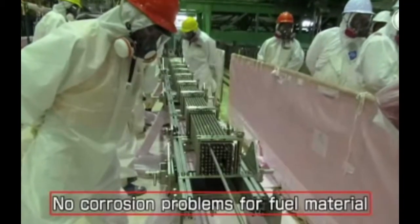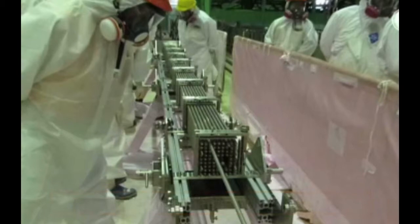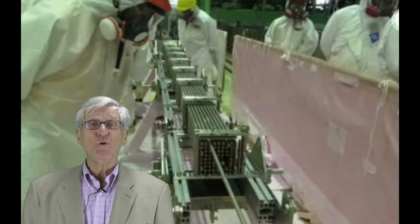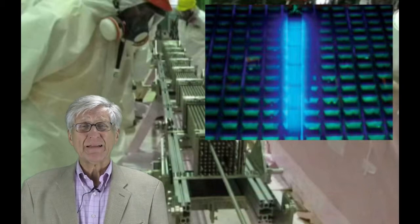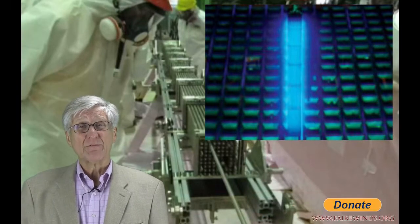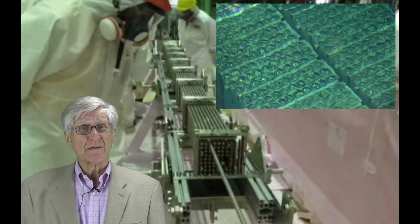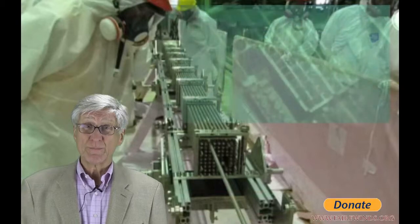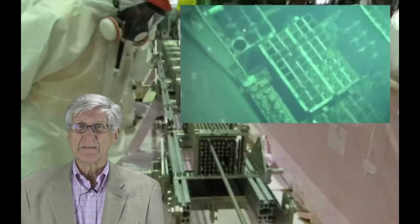TEPCO also checked for corrosion that might have been caused by the seawater used to cool the reactor, and their inspection showed that the material remained strong enough to be lifted out. This is the biggest misnomer in the entire Tokyo Electric presentation. The picture they're showing is of a new fuel assembly. Tokyo Electric pulled two new fuel assemblies, but to claim that a new fuel assembly that's never been in a nuclear reactor has the same structural integrity as a spent fuel assembly that spent four years in a reactor is a serious misrepresentation. As nuclear fuel operates in a reactor, it degrades and becomes brittle. The record needs to be set straight by Tokyo Electric that this is a major inaccuracy.